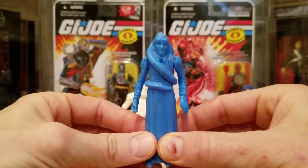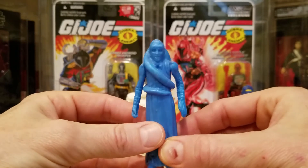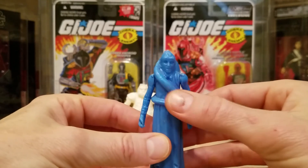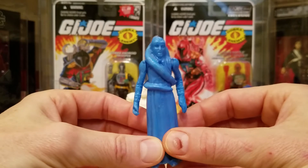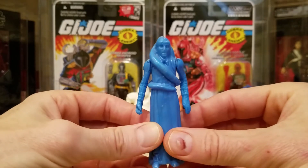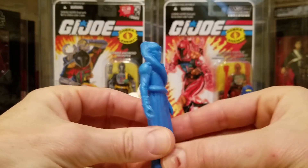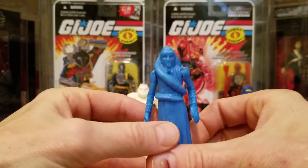If you go back and look at my other video, you'll see it's a much lighter plastic — this one is a much heavier plastic. The blue color on the earlier one is a lot lighter, and the hands, face, and tentacles are all painted a bright silver. This one is unpainted. It's the exact same mold from what I can tell, but it uses a different kind of plastic and is unpainted.